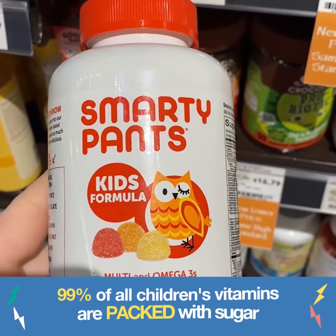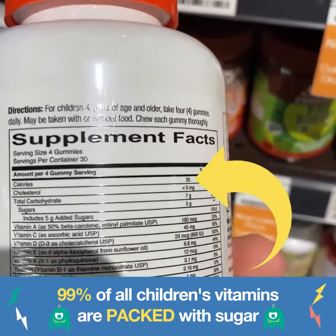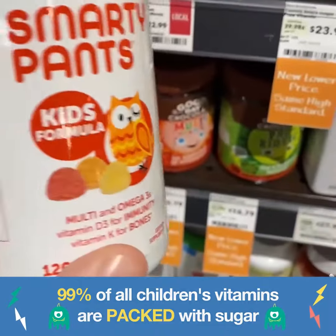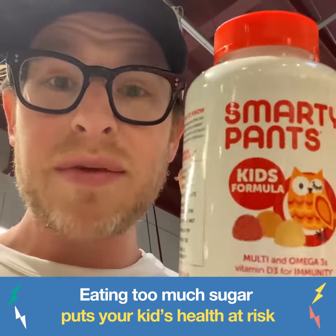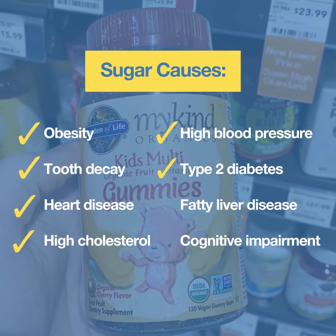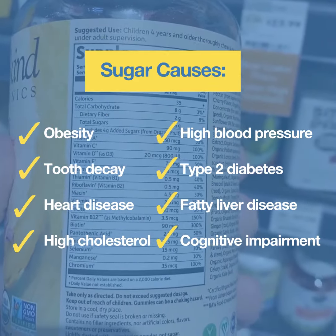These guys look innocent enough — full multivitamin, five grams of sugar. That's enough sugar to fill a piece of chocolate cake. The first ingredient listed on this bottle: organic cane sugar — in a vitamin. The first ingredient is cane sugar. Does that sound right? It looks so wholesome and organic and nice, but five grams of sugar.